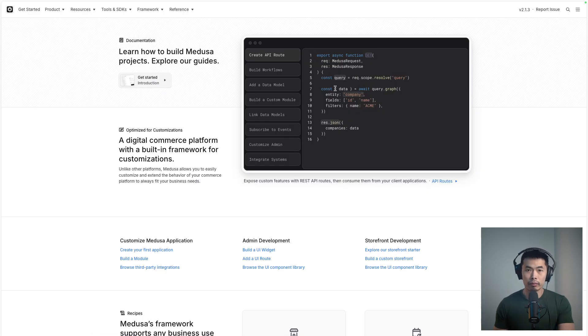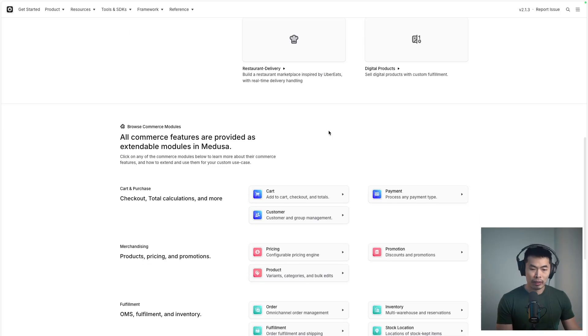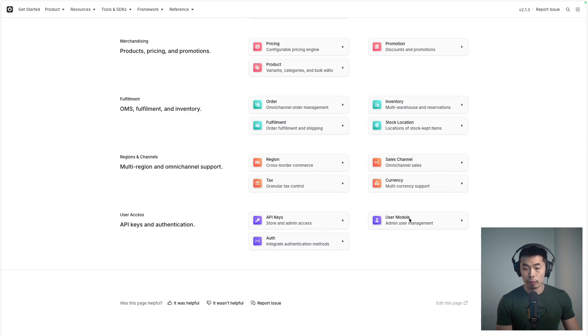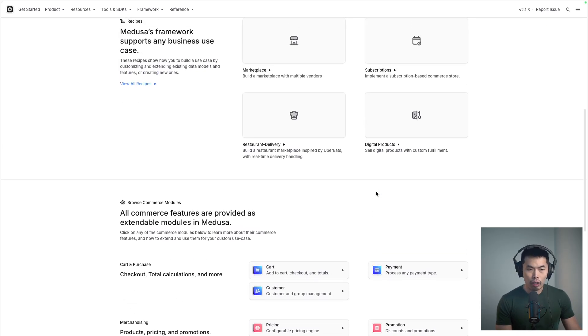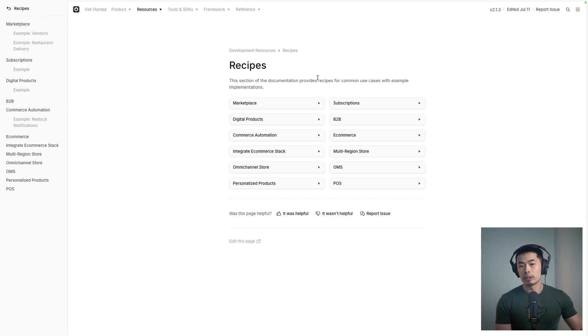This is where Medusa comes in. For example, you can have advanced inventory management across multiple locations, marketplace functionality with multiple vendors, or custom shipping provider integrations. In the documentation, you can see all the extendable modules in Medusa for your custom use case — payments, fulfillments, and user modules. And if you're unsure how to build this, there are guides and recipes for common use cases with example implementations.